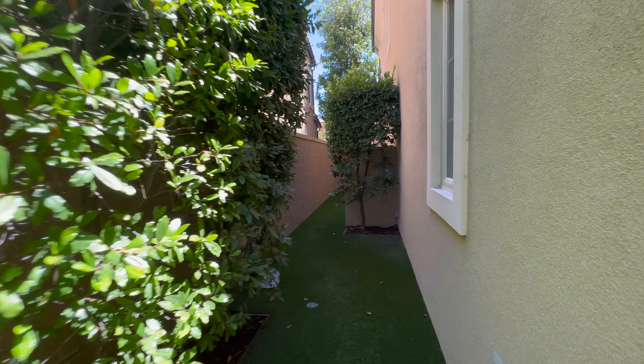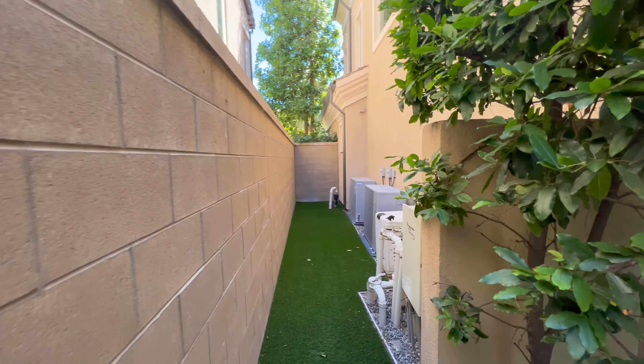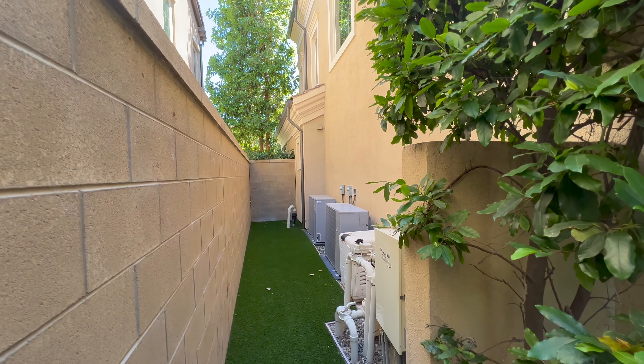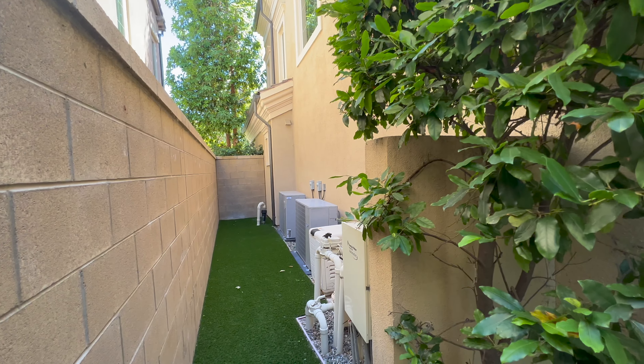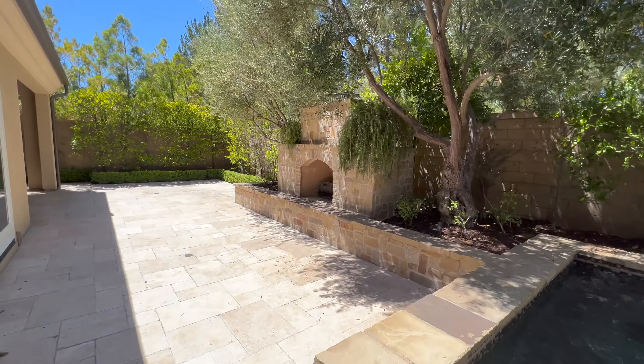Here's the jacuzzi — that's where I'll be spending all my nights after a long day. Wrapping around, you can see the entire side of the home has been turfed with turf grass. There are also two air conditioning units — split units, one for upstairs and one for downstairs — and of course the pool system for the jacuzzi.